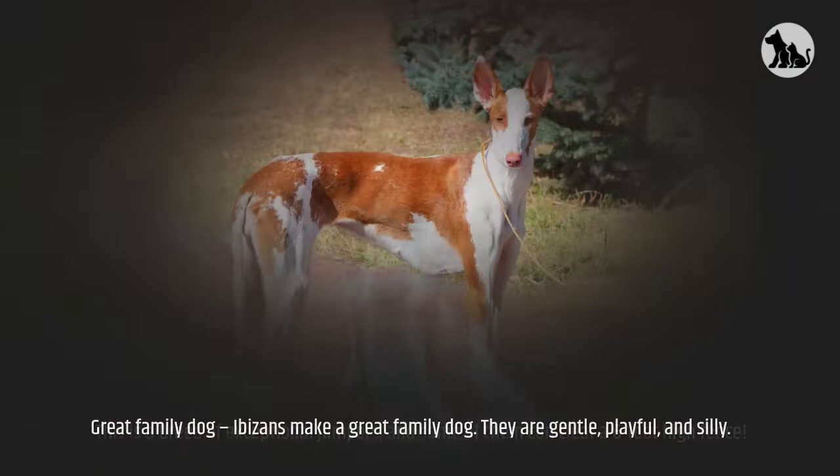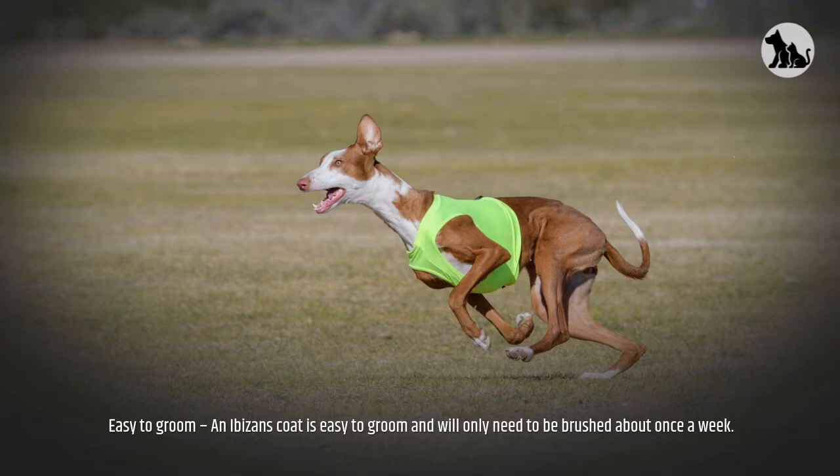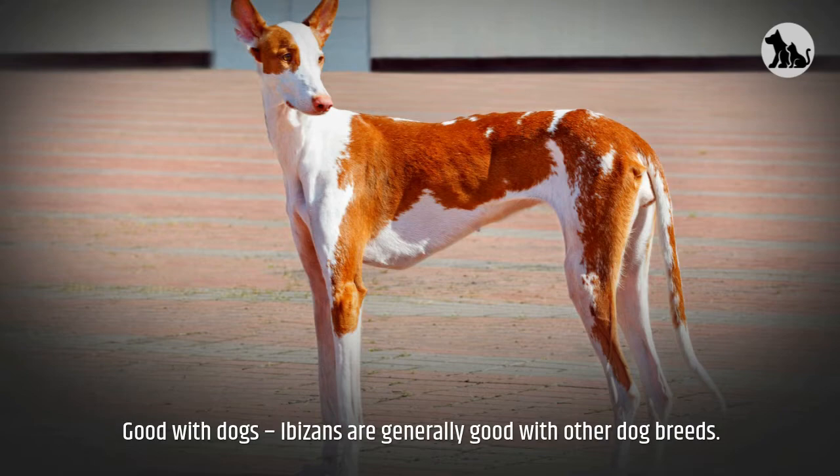Great Family Dog. Ibazans make a great family dog. They are gentle, playful, and silly. Easy to groom — an Ibazan's coat is easy to groom and will only need to be brushed about once a week. Good with dogs. Ibazans are generally good with other dog breeds, playful with children, and excellent with other dogs.